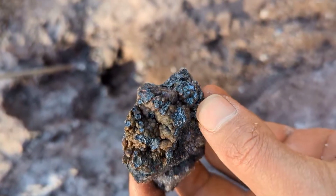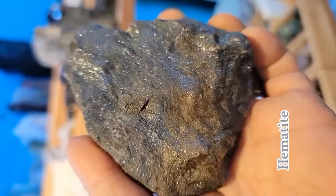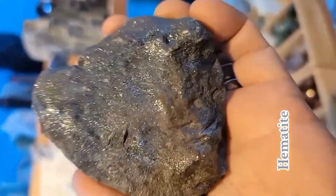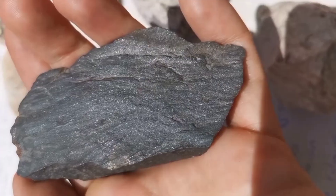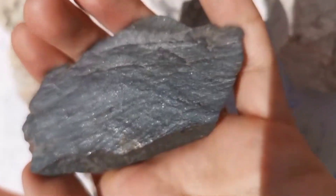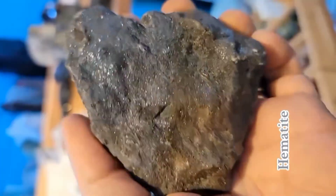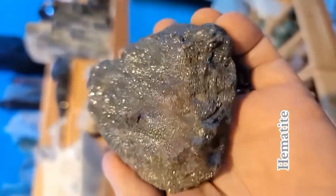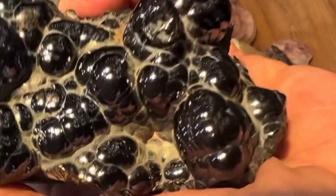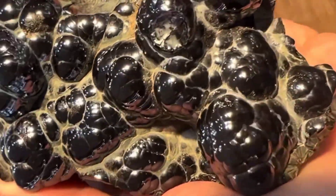Hematite is heavy, metallic, and mysterious. It shines like polished steel, it carries the weight of iron, and it's so unique that it has often been confused with meteorites. But here's the truth: hematite is 100% terrestrial, and it has its own story to tell. Today we reveal the real signs of hematite, why it gets mistaken for space rocks, and how to identify it like a pro. Stay with us until the end, because once you know these signs, you'll never confuse hematite with a meteorite again.